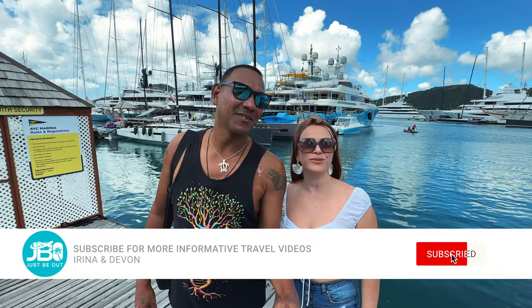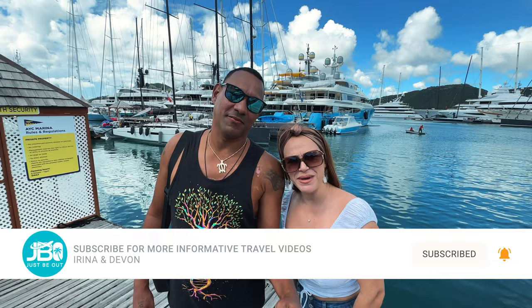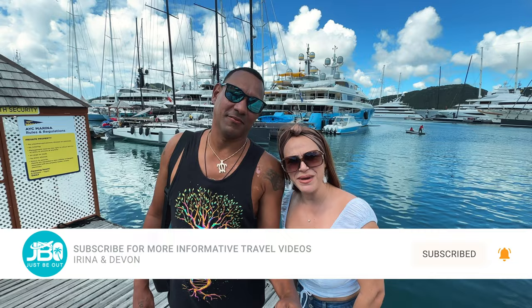If you're new to our channel, my name is Devon, and I'm Irina. We are Just Be Out. We create informative travel videos to help you get the most out of your vacation and not make the mistakes we make.